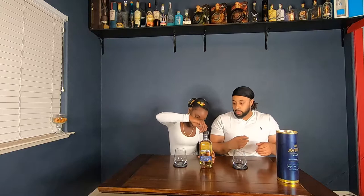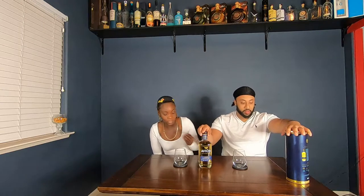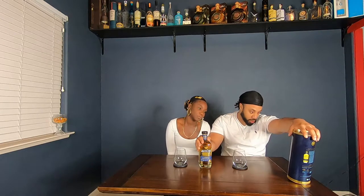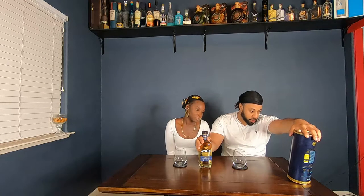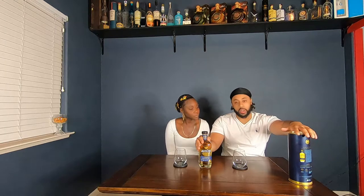It's a lighter amber color. Añejos vary in color; this one's more on the light side. This is batch 129 according to the label, and it says rich, warm, oak, and vanilla — so let's see what we get.